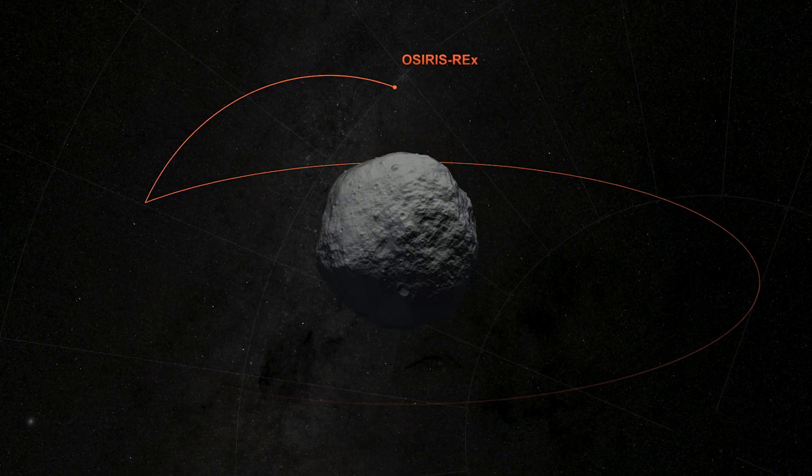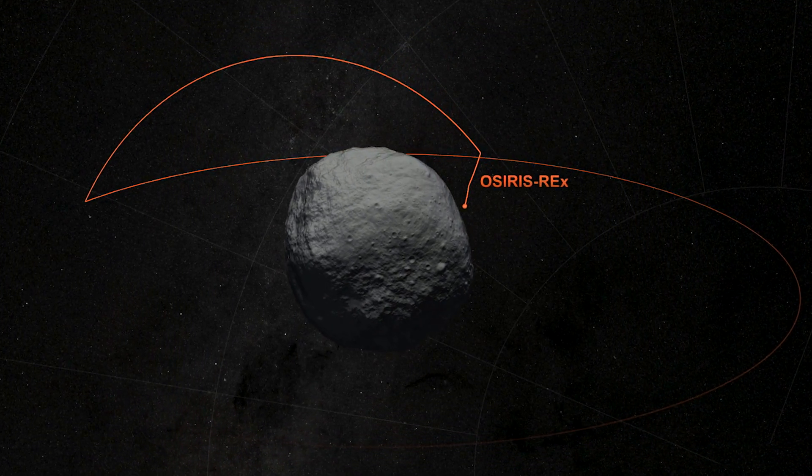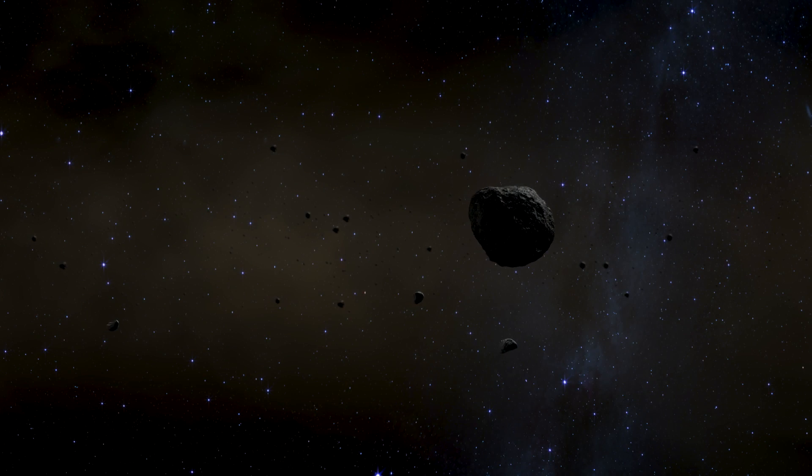We wanted something rotating at a speed we could match and then slowly lower ourselves to retrieve the sample. The third criteria was composition. We wanted an asteroid that was pristine, that had a known geologic context, and that was carbon-rich. Bennu really fit the mold for all three of those criteria, and that's why it's the destination asteroid.